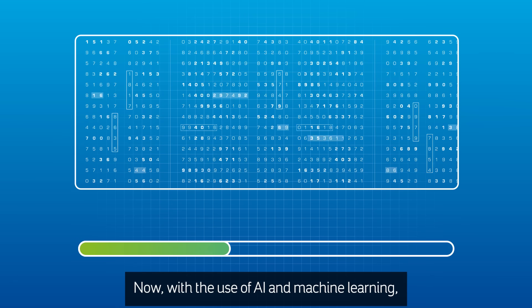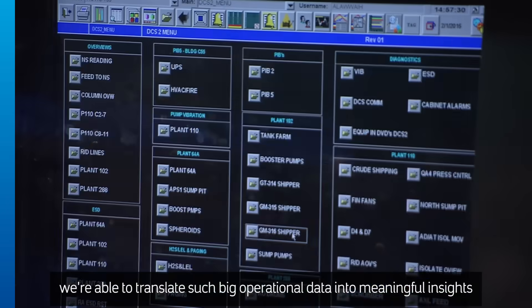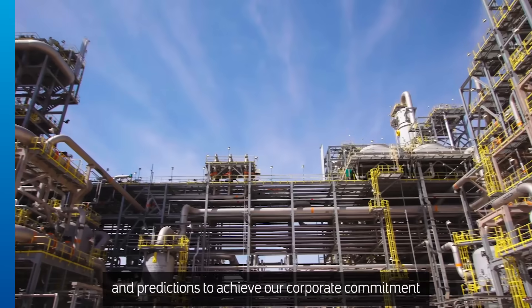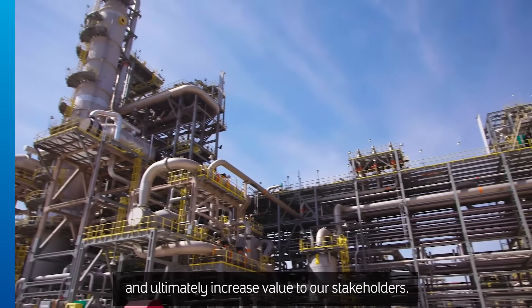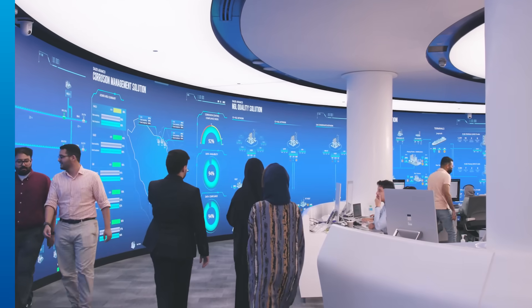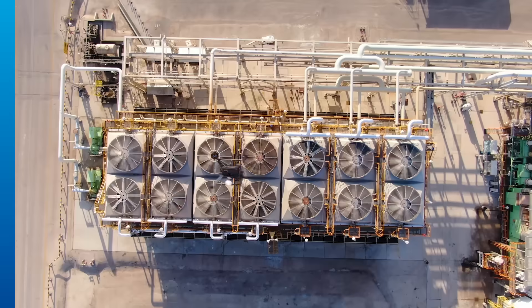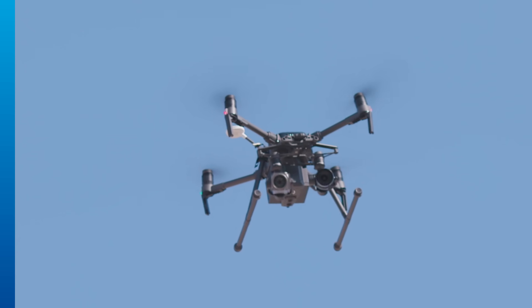With the use of AI and machine learning, we're able to translate such big operational data into meaningful insights and predictions to achieve our corporate commitment and ultimately increase value to our stakeholders. The 4IR Center also internally develops solutions that monitor our facilities' performance and help increase operational efficiency to lower emissions.